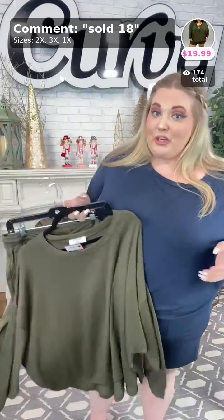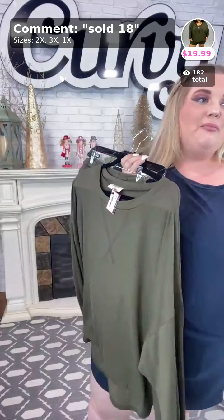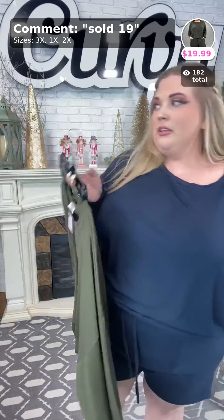It's a nice flowy top. Now for my smaller-chested ladies, this top might look a little bit different on you. I normally size up for my chest size, so if you are smaller than me up top, this might flow better on you. Don't worry that it looks short — unless you're my chest size, which is a 46G. If you have a bigger chest just be aware you might need to size up. Sold number eighteen, $19.99 for the dark olive.